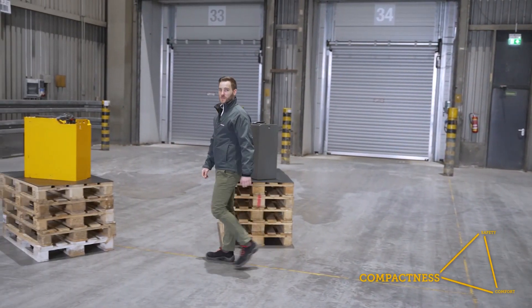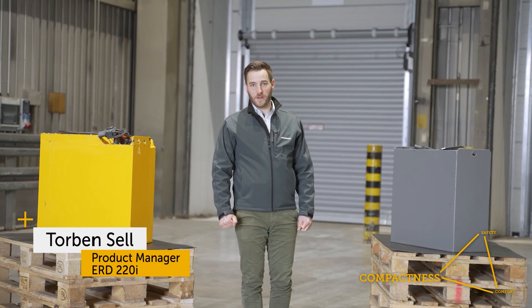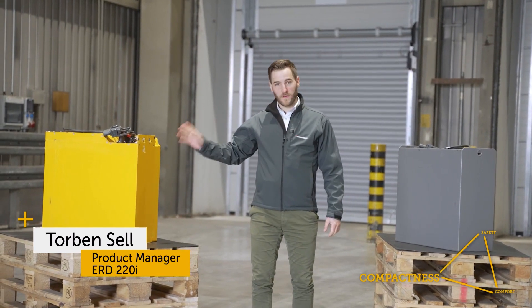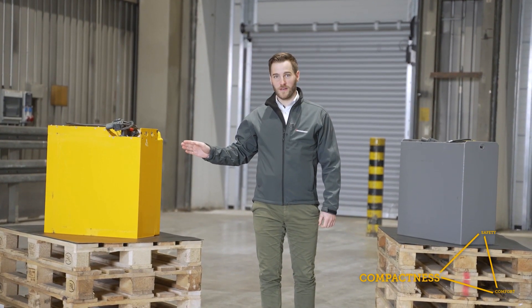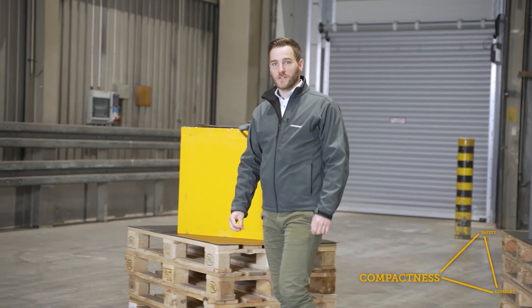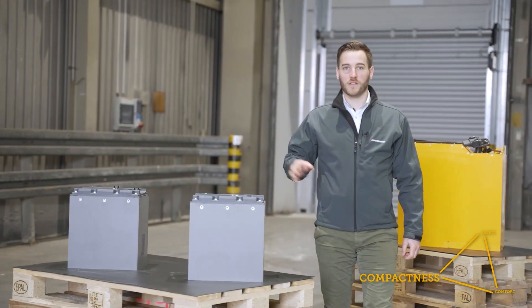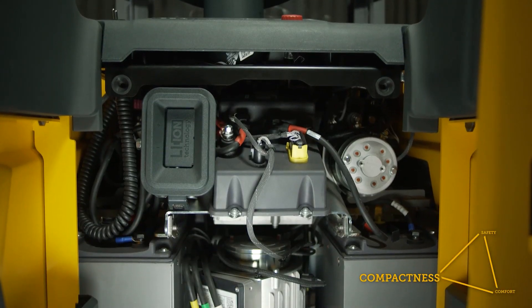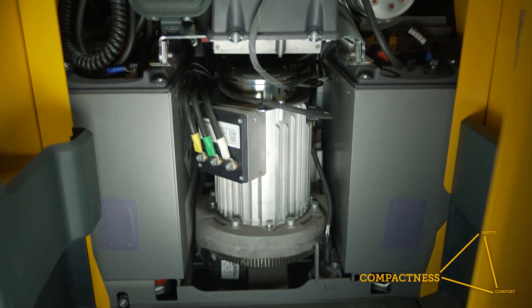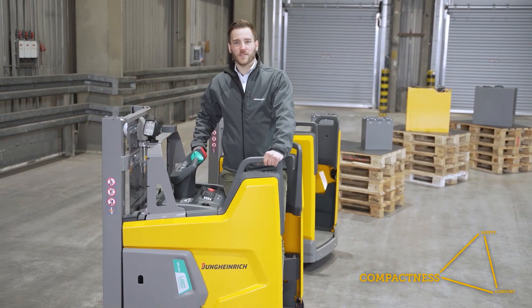Let's move on to our key feature: compactness. To give you an understanding of this topic, let me show you something. These are the common battery types in the market of a similar capacity range — lead-acid or lithium-ion. Until now, trucks have always been built around a big and heavy battery like this. But with our Jungheinrich lithium-ion technology, we were able to think in completely new ways and adapted the battery to the truck. This allowed us to build an innovative truck our customers have been waiting for, for years. The result? The overall system is more efficient, more powerful, and much more compact compared to all its competitors.